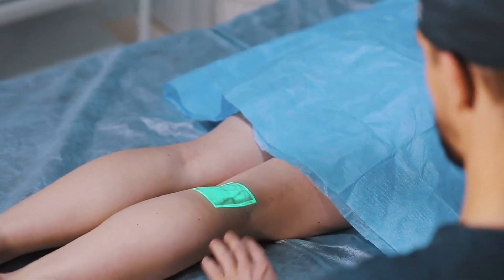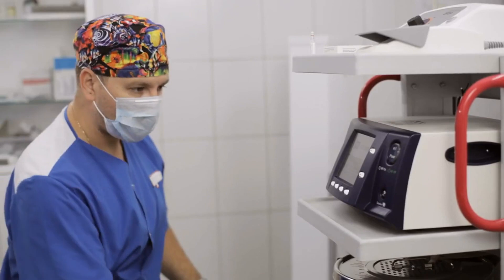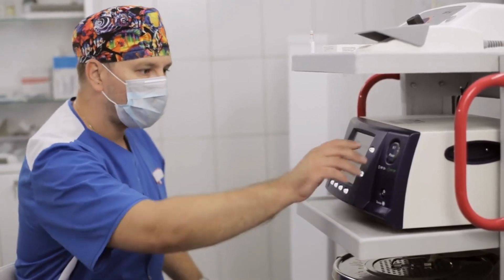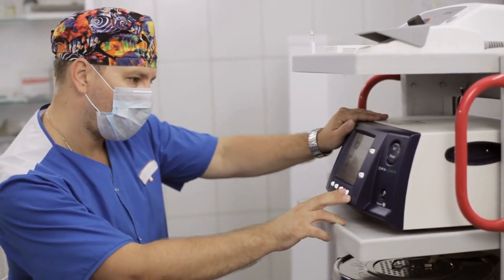Vascular surgeons provide ongoing care and monitoring for patients with venous insufficiency. This may involve regular follow-up appointments to assess treatment effectiveness, manage any complications, and adjust the treatment plan as needed.